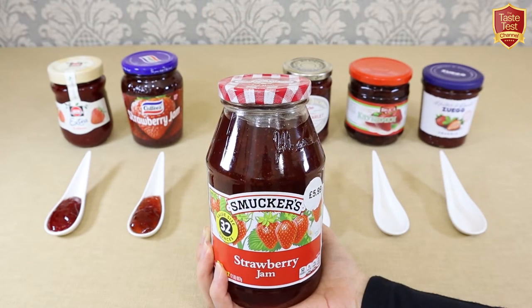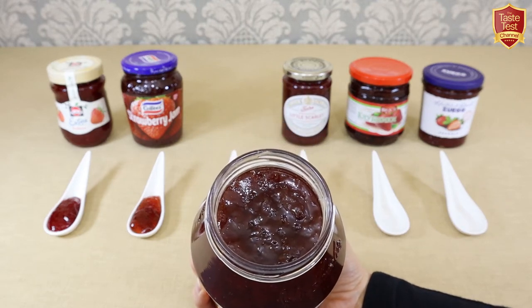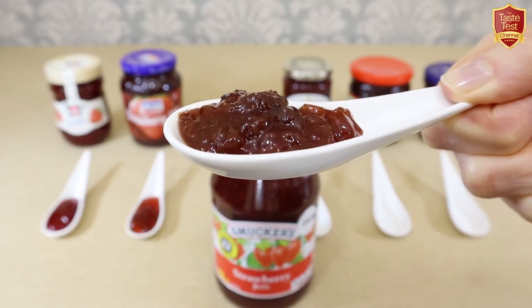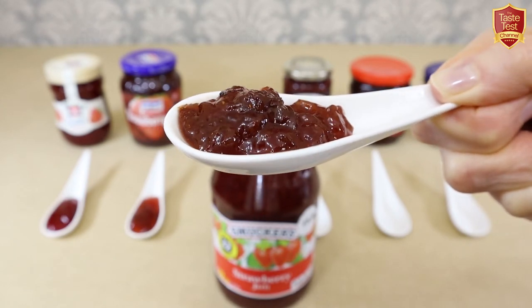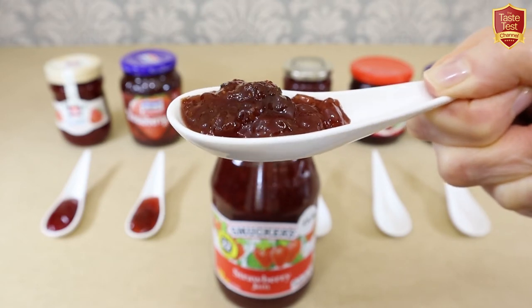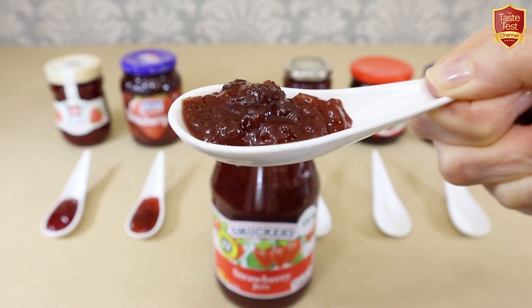So we'll open the jar and spoon some out. This is also very thick and gummy — not quite as thick as the Coddy's but jelly-ish; it would probably come out in one lump if you shook the pot. There are large pieces of strawberry in there but they're few and far between — you have to hunt for them. The aroma is of strawberry jam with some high acidic notes.